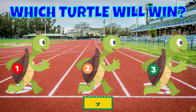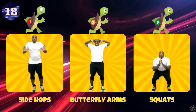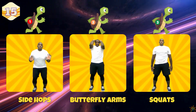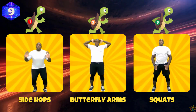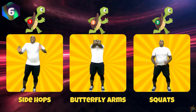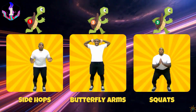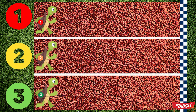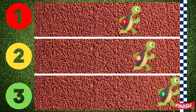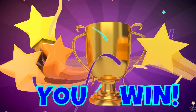Which turtle will you pick? If you pick turtle one, do some side hops. If you pick turtle two, do butterfly arms. If you pick turtle three, do some squats. Turtle three wins — you win!